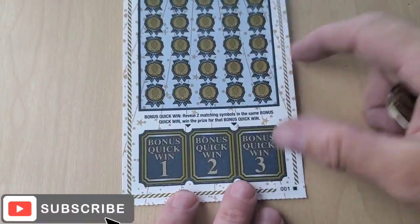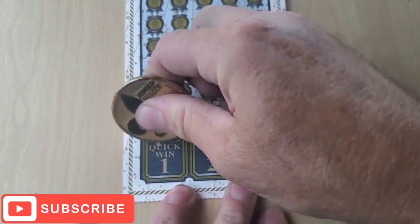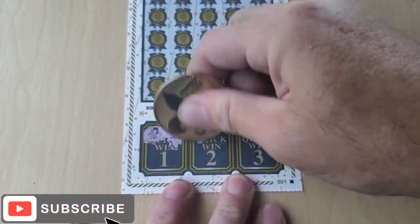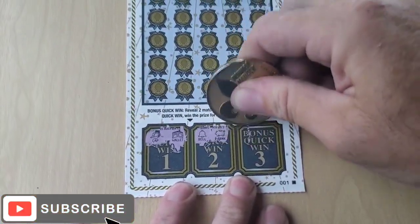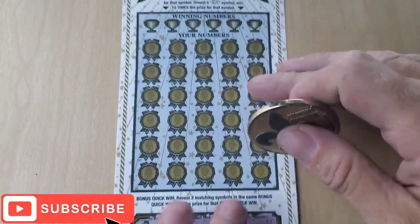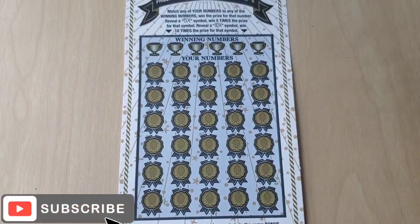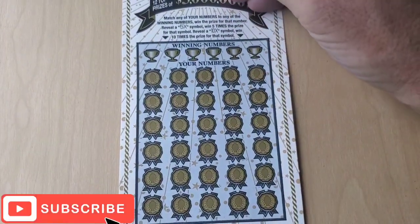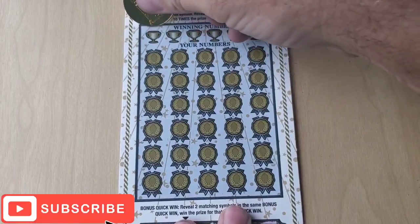Let's do the bonus first. Nothing in the bonus. I'm going to change coins because this ticket covering is soft.